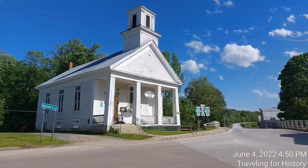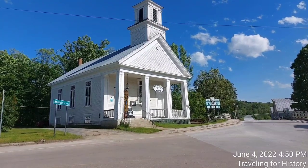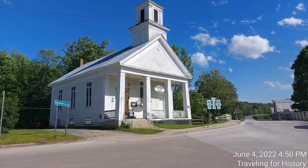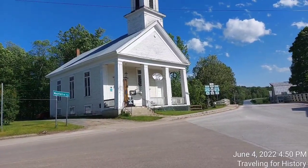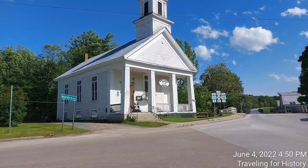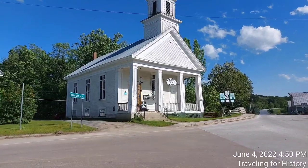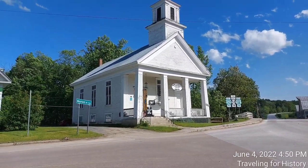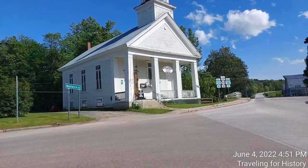The church was for many years a center of social activities in the town, prior to its closure in 2011. It was listed on the National Register of Historic Places in 2015. The Community Baptist Church stands at the very center of Montgomery's main village, on the east side of the triangular junction of Vermont Route 118 and Vermont Route 242, also known as Mountain Road. Just north is the Trout River, which I'll show you on the walk around.